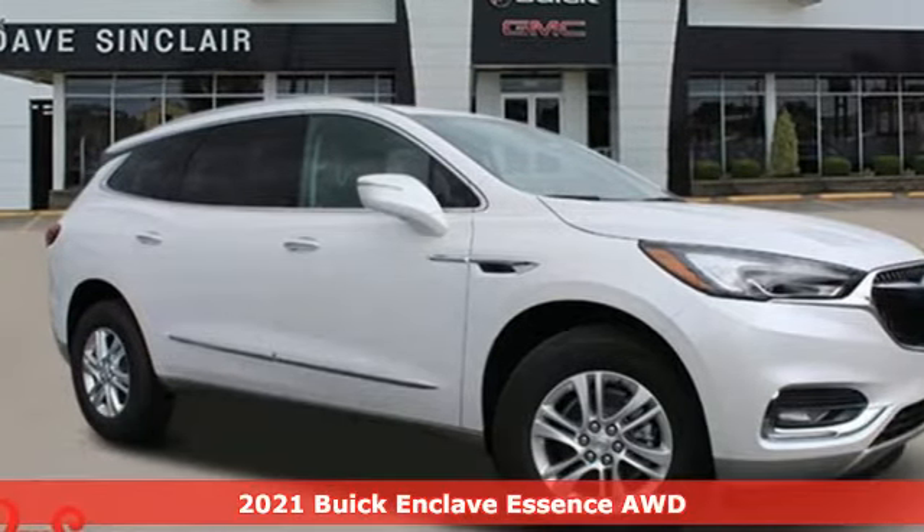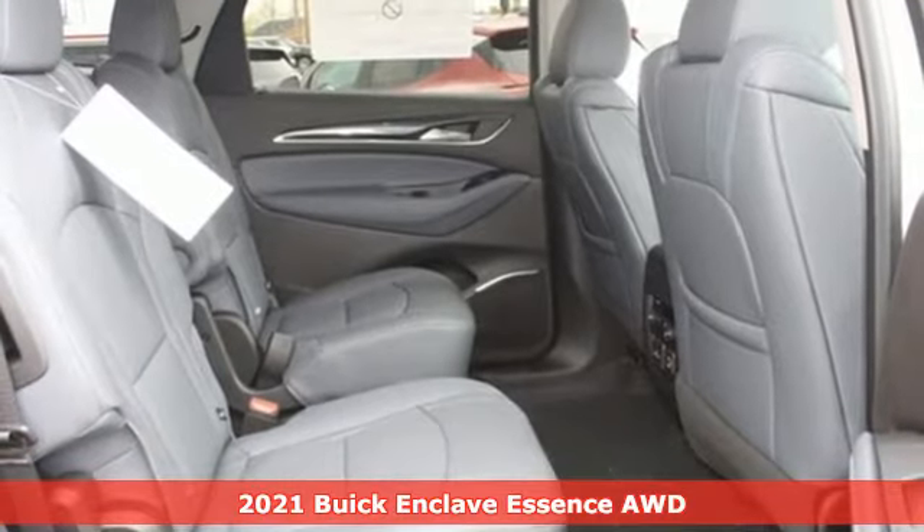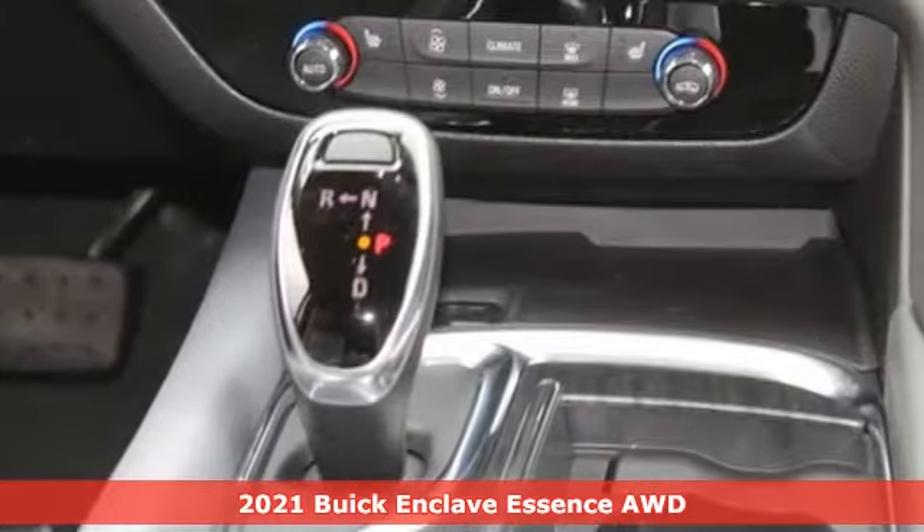It's a new 2021 Buick Enclave — smart, sleek, and beautiful. It shatters expectations of what a crossover should be.